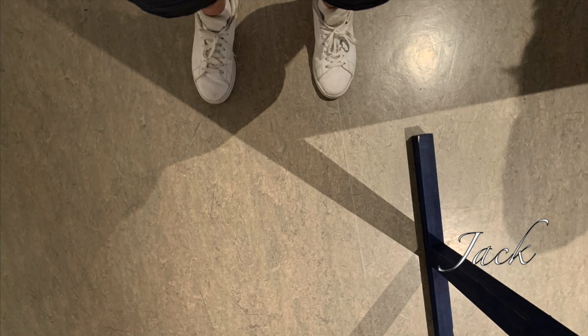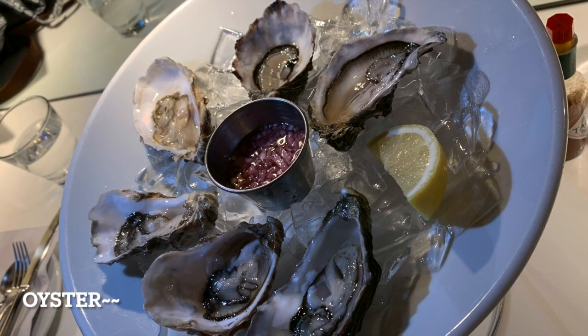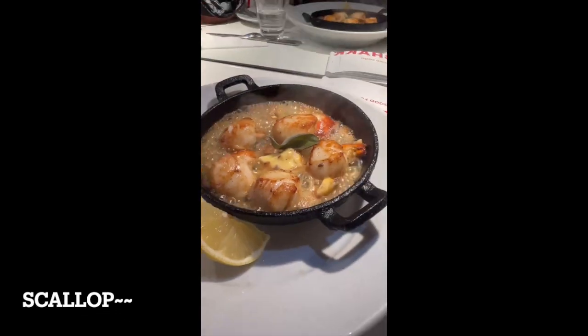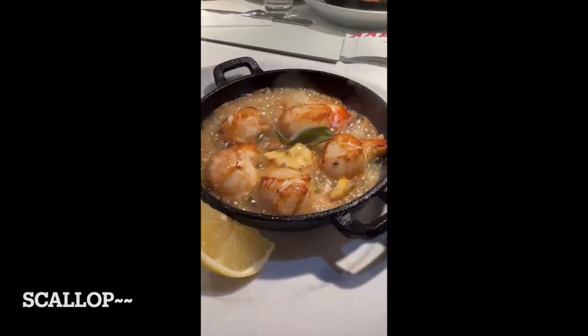Then it's dinner time. We had to try the seafood in Glasgow — and absolutely the oysters and scallops.